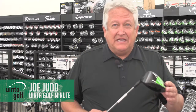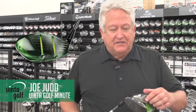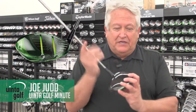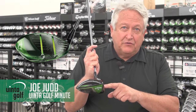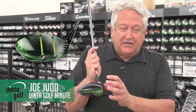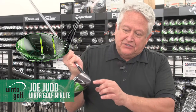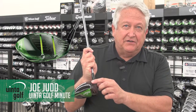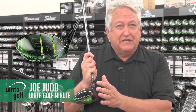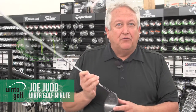This driver is amazing, and what's amazing about it is it has what is called jailbreak technology. What jailbreak technology does is, when you hit a golf ball — especially those of you with high swing speeds — the face actually loses a lot of energy through expansion. But because of this jailbreak, it has two bars in here, and it keeps that face compact, which in turn makes that face hotter. It doesn't lose energy, and you hit the ball further.